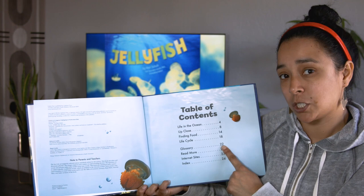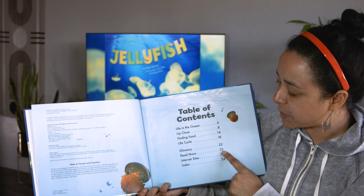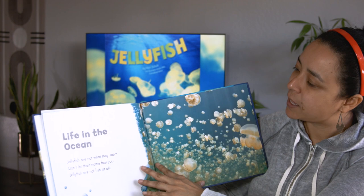Remember, the glossary has important words that the author thinks we should know, and the definition of those words. This book also has a section called 'Read More.' Page 23 has internet sites where you could gather more information about jellyfish. And the index — remember, the index has those important words and which page you will find those words used.